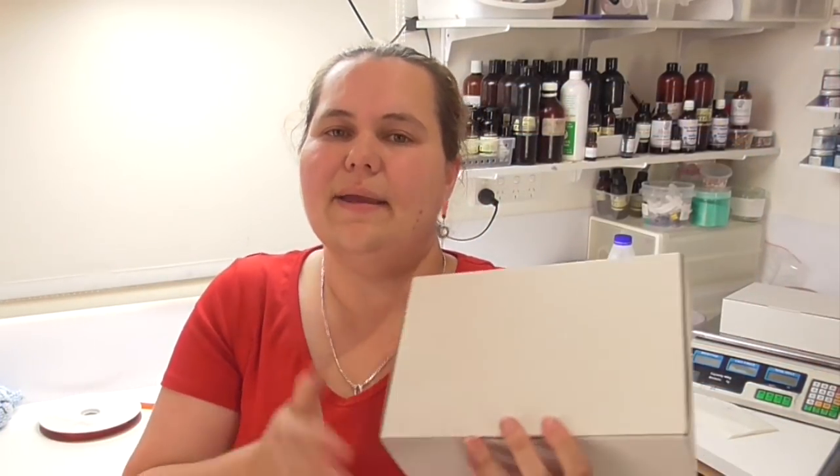Hi everyone, it's Keely for Soy and Shay, and thank you for joining me. Today I am packing the November mystery box and I'm going to take you along and show you what is inside this box.